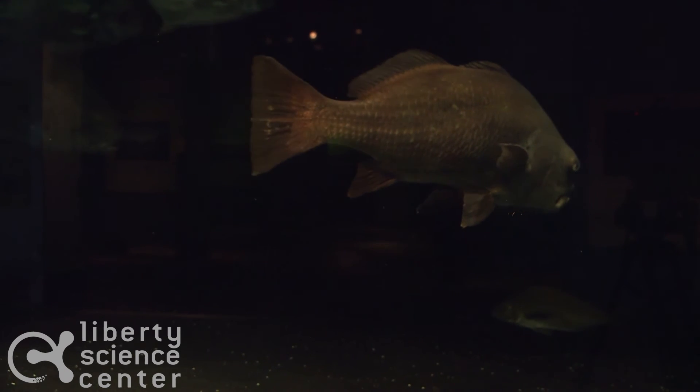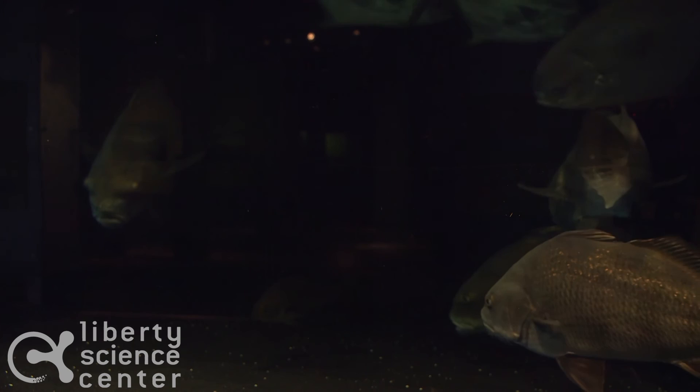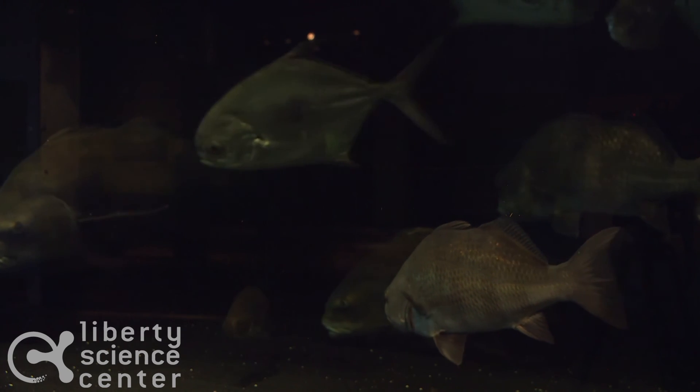As juveniles, black drum prefer to live in shallow, more nutrient-rich water, but as adults they are bottom dwellers, preferring the bottom of the harbor.